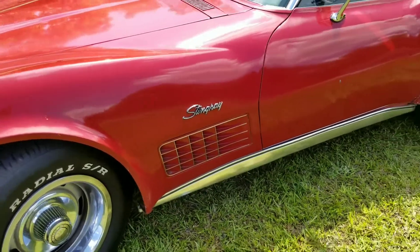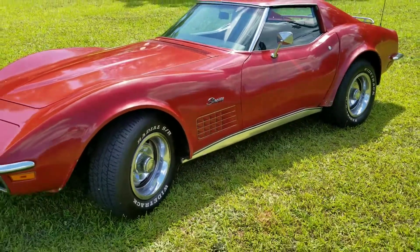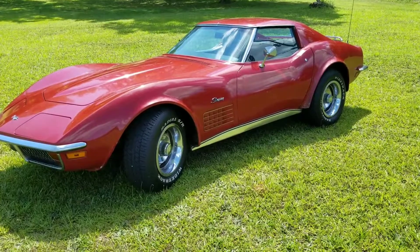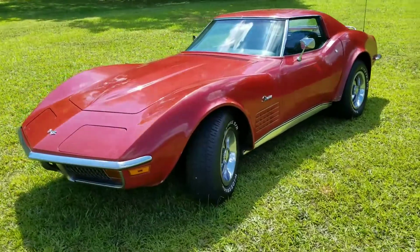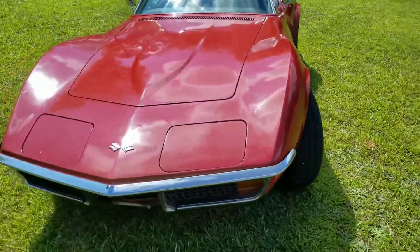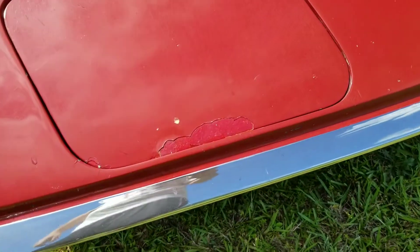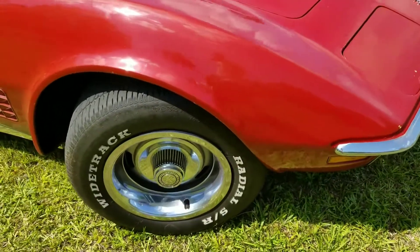I want to give everybody a quick look at my 1972 Chevrolet Corvette for sale. She's showy and pretty — the paint job is a 10-footer. As you can see walking around, it's got some minor imperfections and it's got good tires.